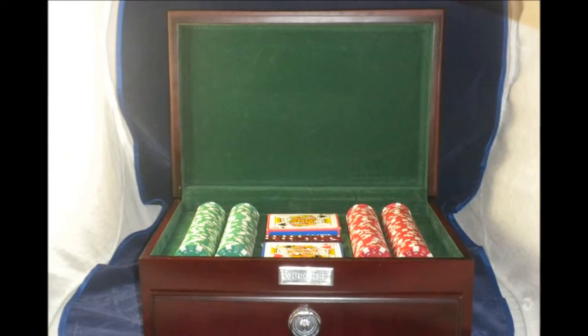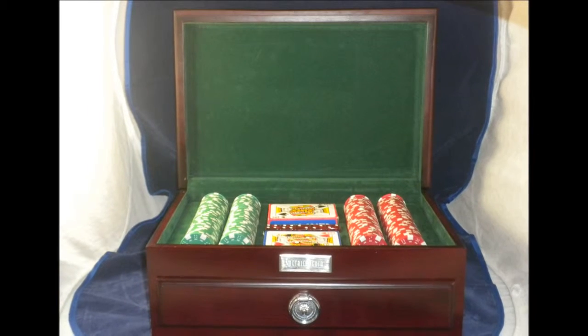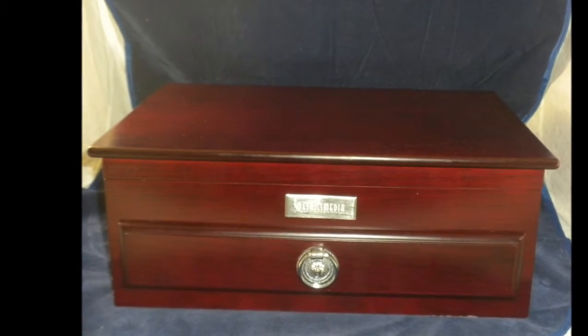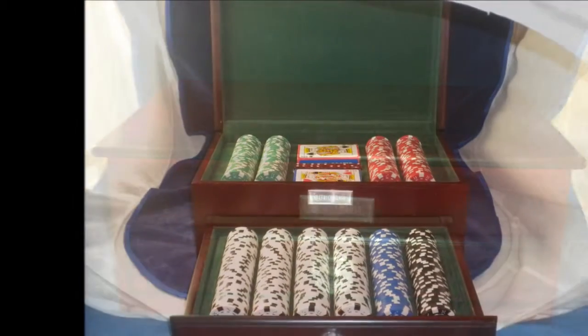Up for sale at Cindy's Collectibles is this Metrix Media Poker Set with Cherrywood Box. The set consists of 500 clay poker chips, 5 dice, and 2 packs of playing cards in a deluxe cherrywood case with green felt interior.